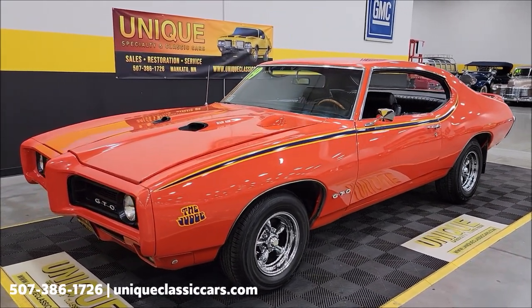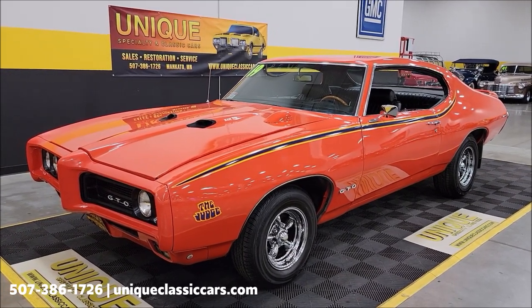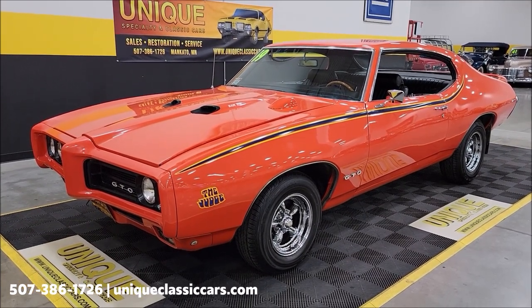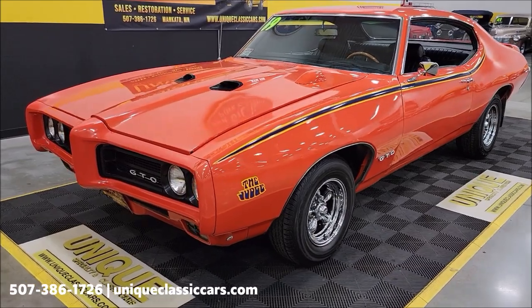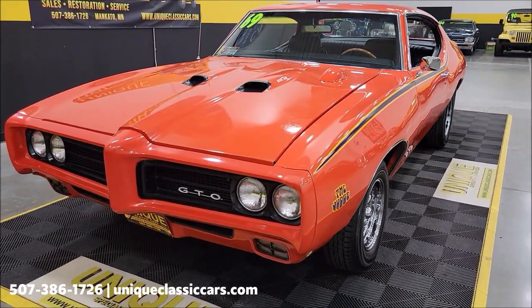PHS docs confirm that. Also an original carousel red car — paint code number 72. You can see that on the data tag on the cowl. Now when you hear carousel red, we all know carousel red looks more orange than it really does red.